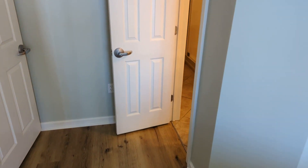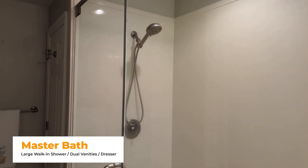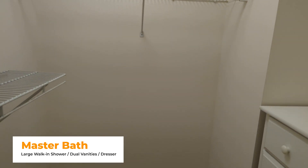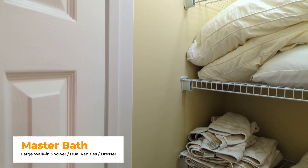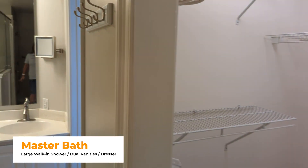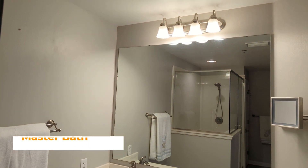The ensuite bath has been outfitted with a walk-in shower — a very large, nice space. There's a closet with a dresser for extra storage, and an additional closet where the shower used to be, now used for additional linen storage. There's a separate toilet area and dual vanities with lots of cabinet space.